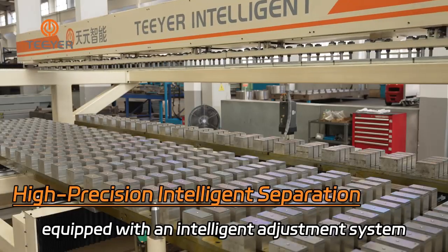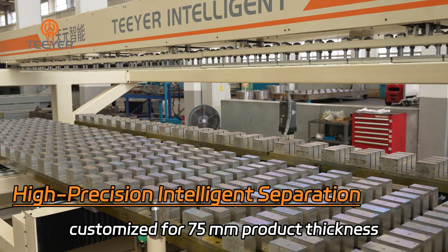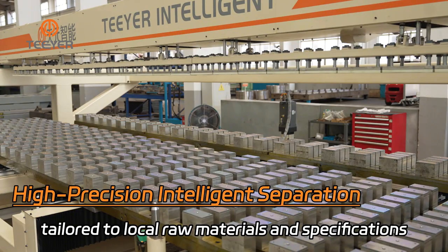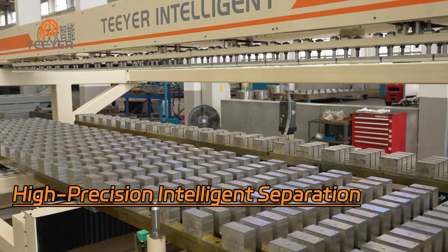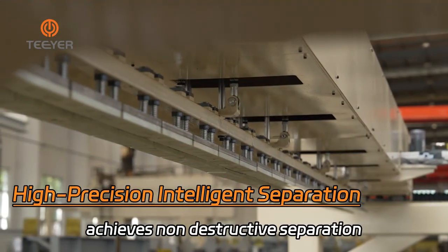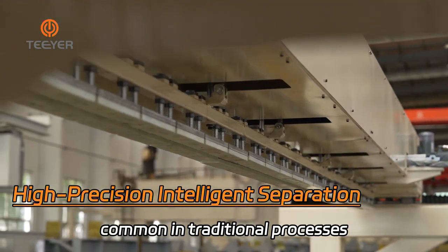Equipped with an intelligent adjustment system and real-time quality monitoring device, the separator is customized for 75mm product thickness and tailored to local raw materials and specifications. Precisely controlled separating force achieves non-destructive separation, fully eliminating the adhesion and high breakage rates common in traditional processes.